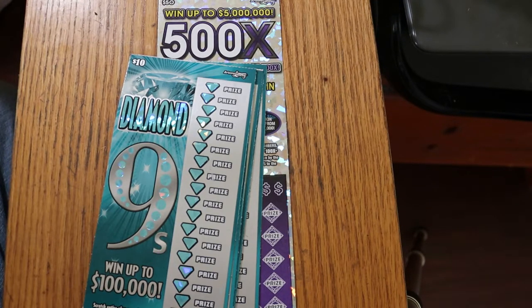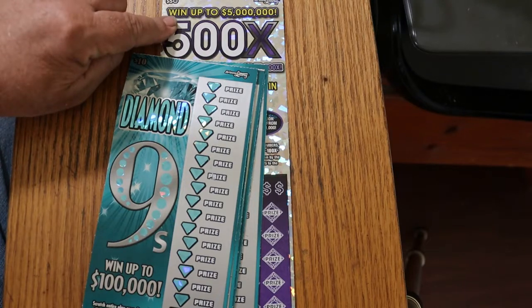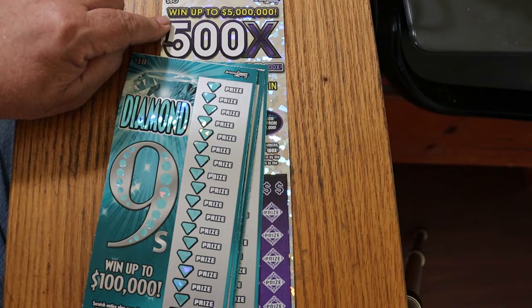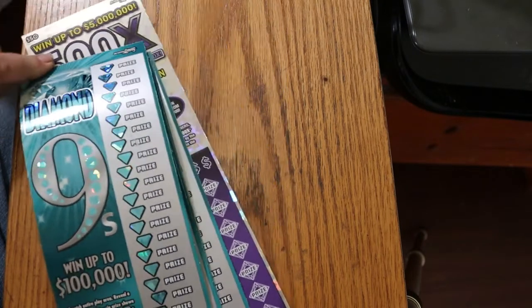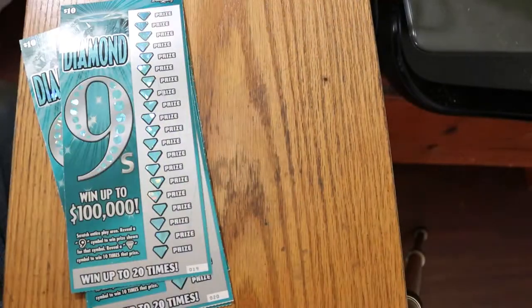What's up, YouTube? AZ Scratchers here with another little scratching session. Today I've got five of the new Arizona Lottery's $10 Diamond Nines. What you're looking for is the symbol nine to win the prize, or a diamond to get ten times the prize. I've got tickets 19 through 23, book number 104254, and the odds are 1 in 3.73. And at the end, we're going to do a $50 500X — the new purple ones to replace the greens.